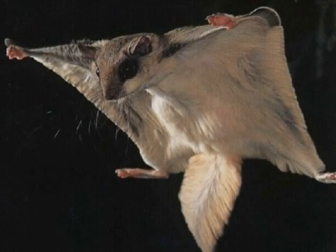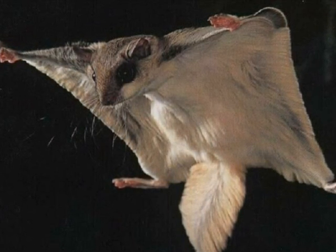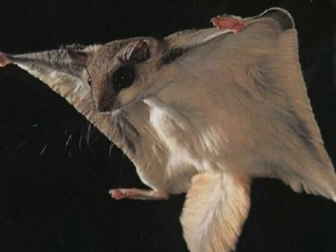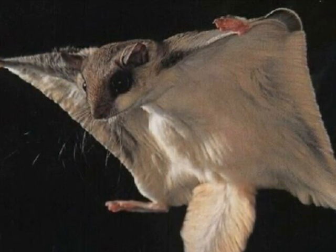The Flying Squirrel has night vision, a loose flap of skin, and large eyes. The loose flap of skin is to help it glide through the air. The night vision is because it sleeps during the day and hunts one hour after sunset, and the large eyes are to help it see predators and prey.